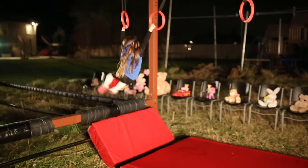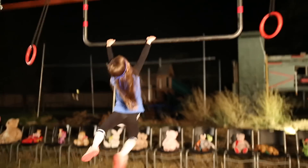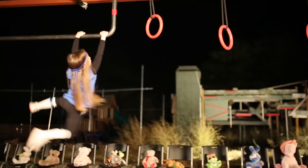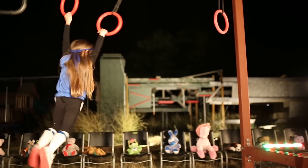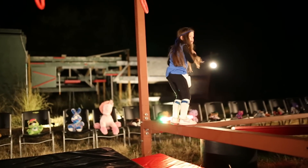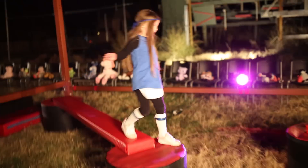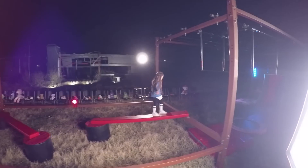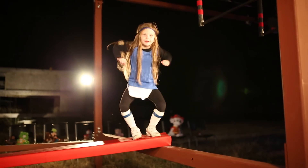Starts off on the rings. A nice push off there, a good swing. Makes the transition to the pipe, shimmying her way across. Back onto the second set of rings — just one more to go, and she does it. A little shake out there. Tricky balance obstacle — oh, makes that jump look easy. Obviously happy to make that transition, and she celebrates some more.